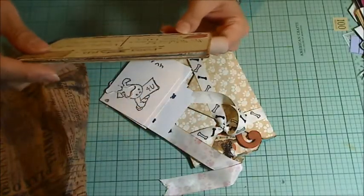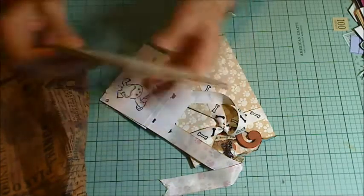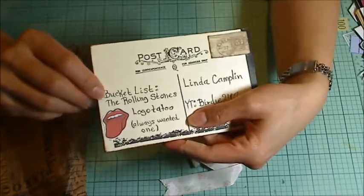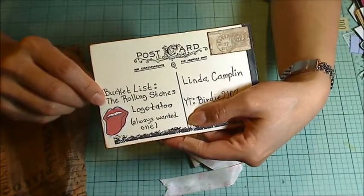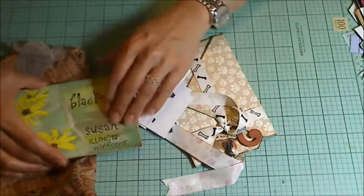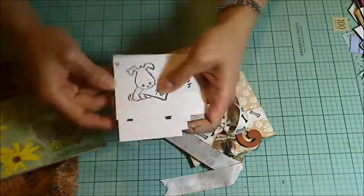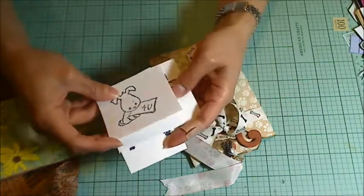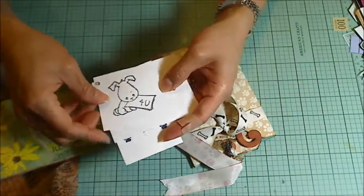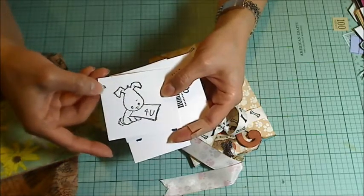And then on her bucket list she has the Rolling Stones logo tattoo — she wants to get that tattooed. Linda, you are such a hoot! Thank you so much. And then she stamped out all these cute adorable little doggy stamps for me. Is that not the sweetest? And she's got a little heart bling on there.